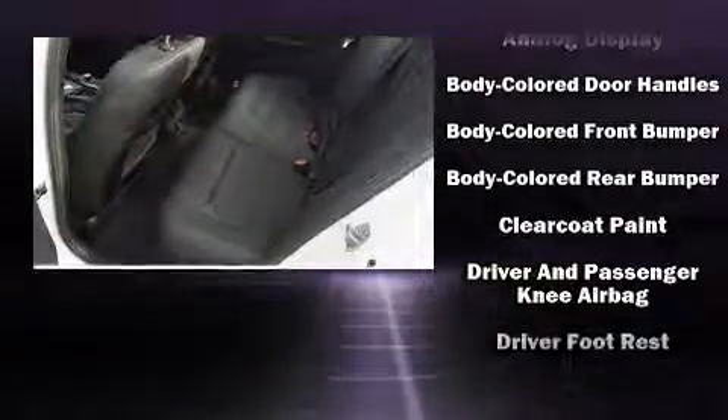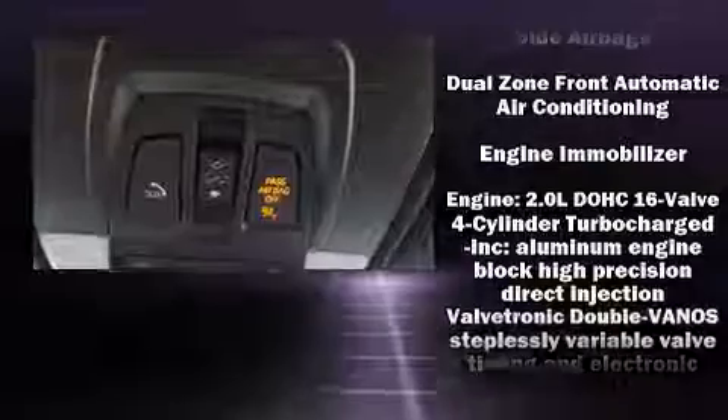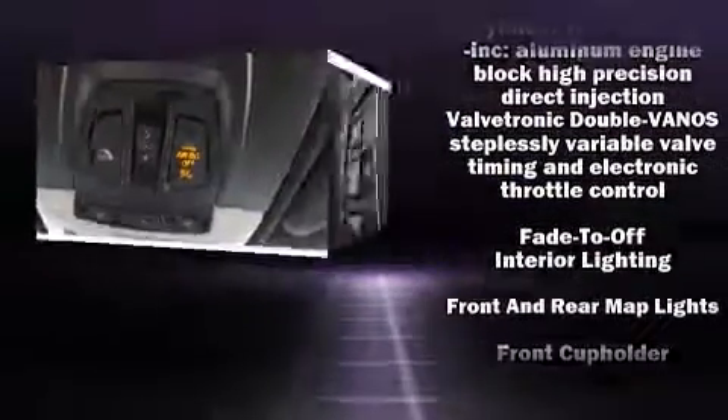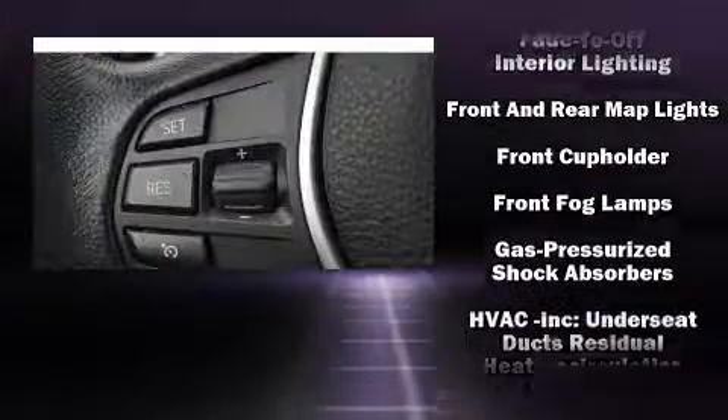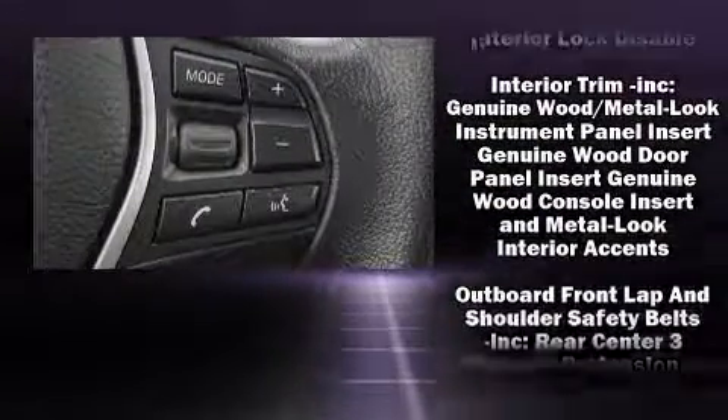BMW prioritized fit and finish as evidenced by power front seats, a built-in garage door transmitter, automatic dimming door mirrors, fully automatic headlights, turn signal indicator mirrors, and power windows.